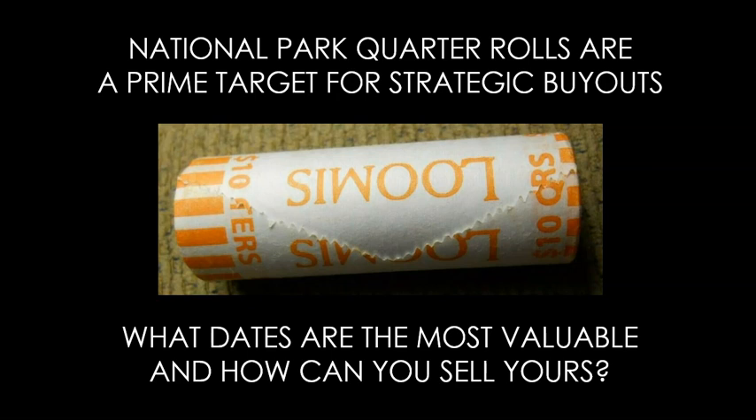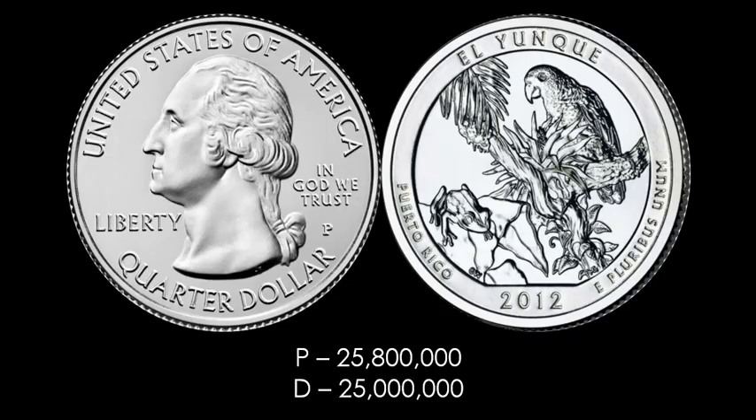Investors and collectors are looking at alternative dates that are a little more accessible, but as they're buying, the market is drying up and prices have been going up. It always helps to know what the top targets are and their respective mintages. I get this question all the time regarding singular coins, but we never discuss actual 40-coin rolls, which are $10 face. We're going to go ahead and start with the first coin, and you'll see that all the coins are in one particular year — which will make it a little easier for you guys to target.